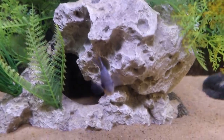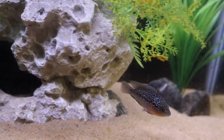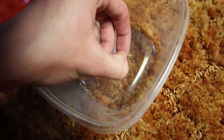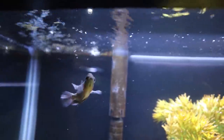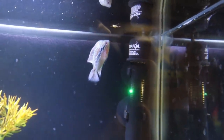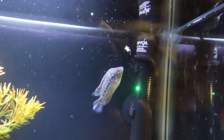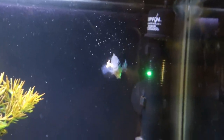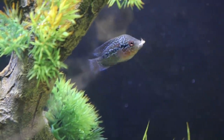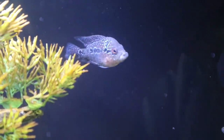Next up we're going to see if our baby flower horn Pluto will go for a cricket. I grab one of the smallest ones and Pluto is up top ready to go. I drop it in — he spots it, grabs it, spits it back up, takes it back down, and is just ripping it to shreds. I've had this little guy for about a week and he's already eating like that. I can't wait until he grows so we can feed him bigger, better stuff.